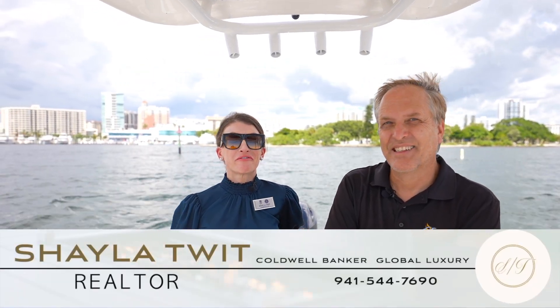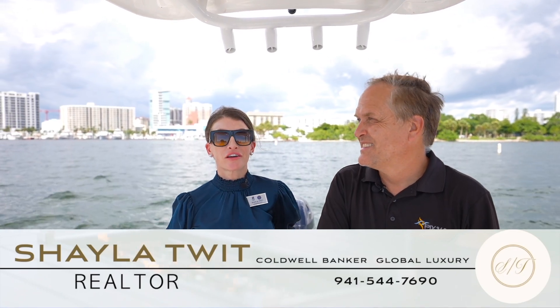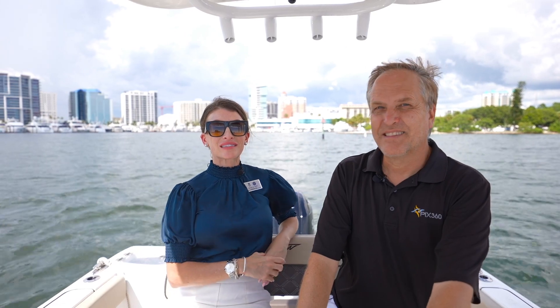Welcome back to another episode of From Fancy to Frugal, showcasing Sarasota area's locally owned and operated businesses and business people. Today I'm here with the man behind the camera, Detlev von Kessel with Pix 360.